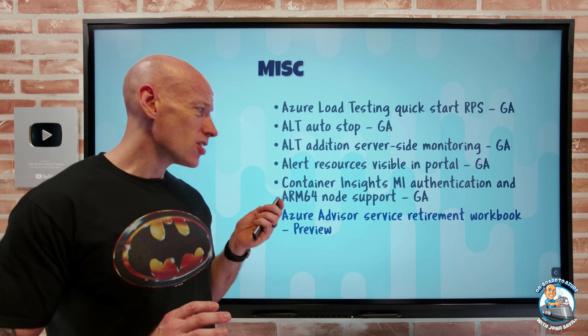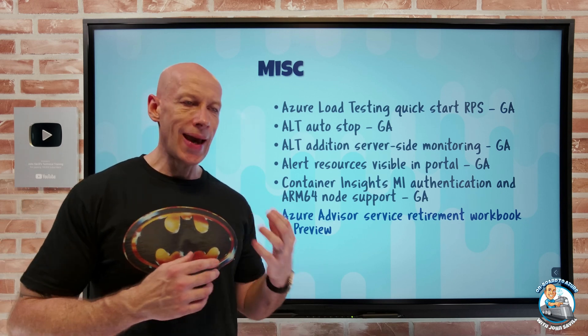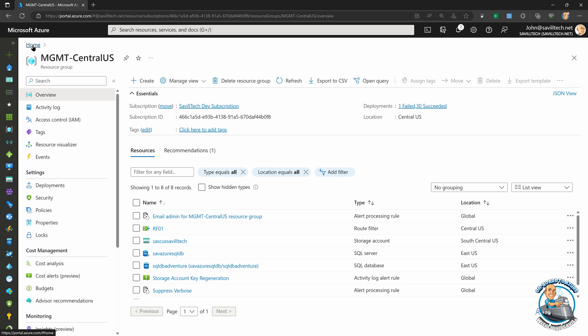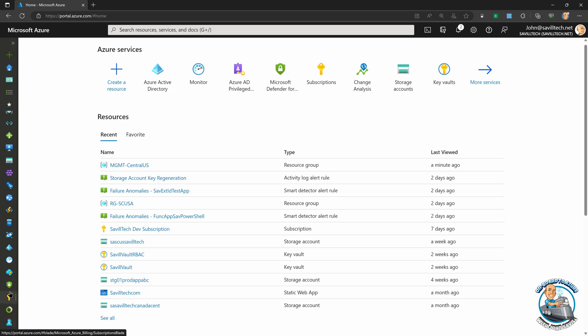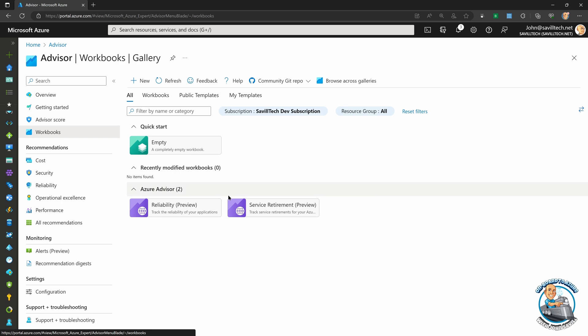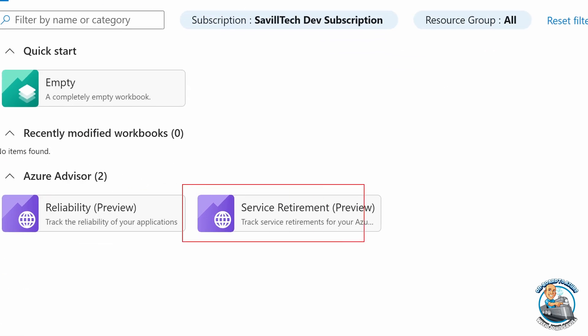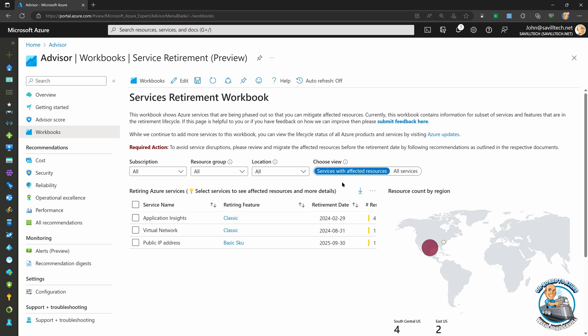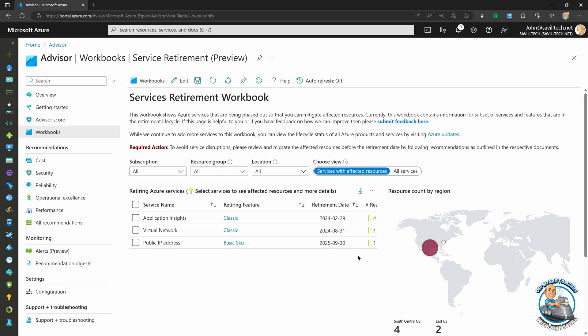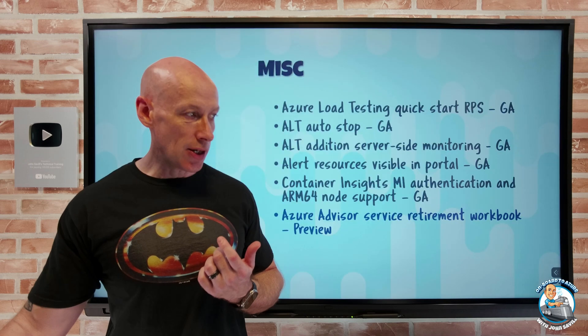Azure Advisor now has a Service Retirement Workbook. It looks at what you have deployed and flags services that are actually retiring. In the portal under Advisor Workbooks, the Service Retirement option shows services with affected resources, which resources you have, and the retirement date — so you can prioritize addressing those before running into problems down the line.